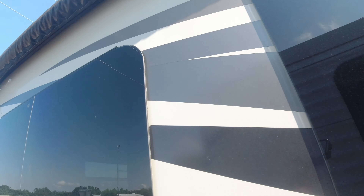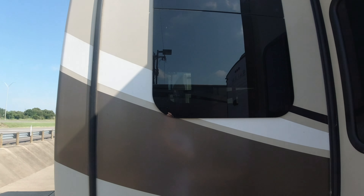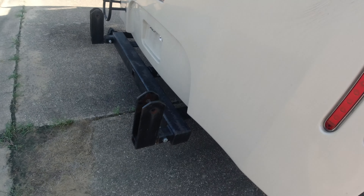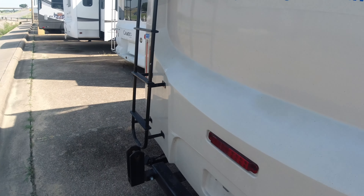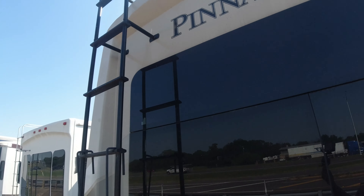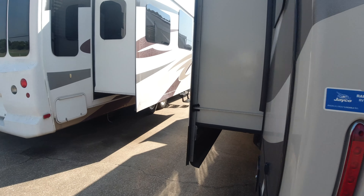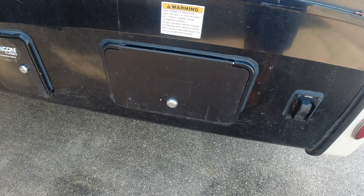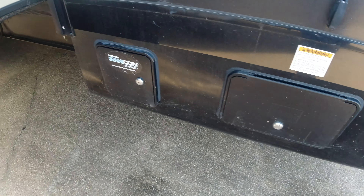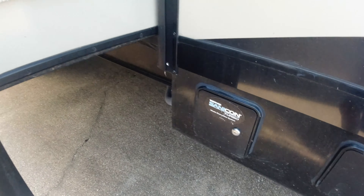Coming around to the back, there's another awning on the back slide of the unit, and additional outside storage space on the back side. Here's the ladder to get upstairs. There is also a rear camera on this unit. Up toward the front, here is your electric cord and the Senecon Turbo Waste Evacuation System.